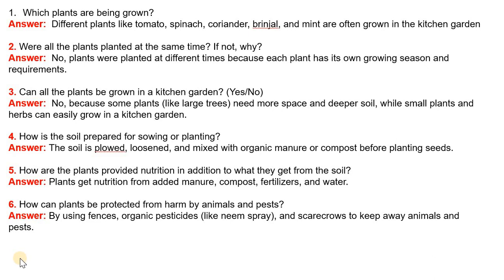Question 5: How are the plants provided nutrition in addition to what they get from the soil? Answer: Plants get nutrition from added manure, compost, fertilizers and water.